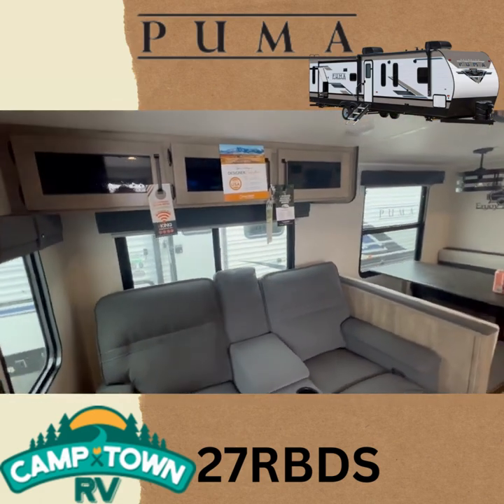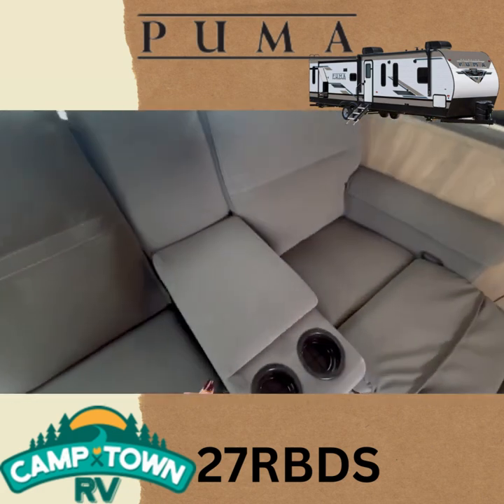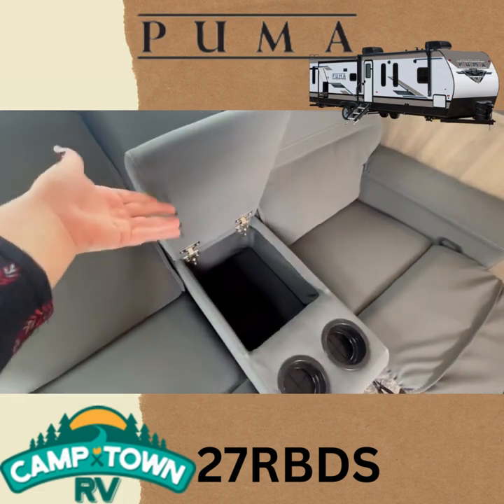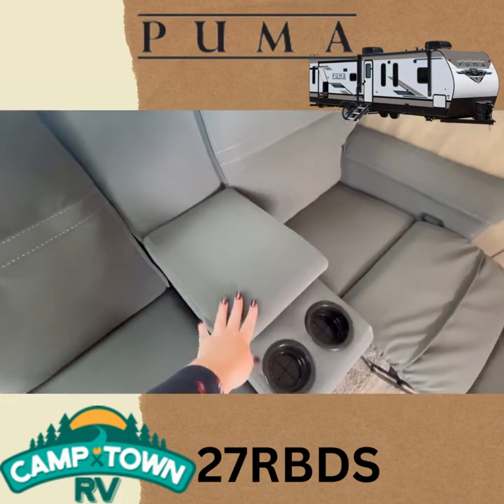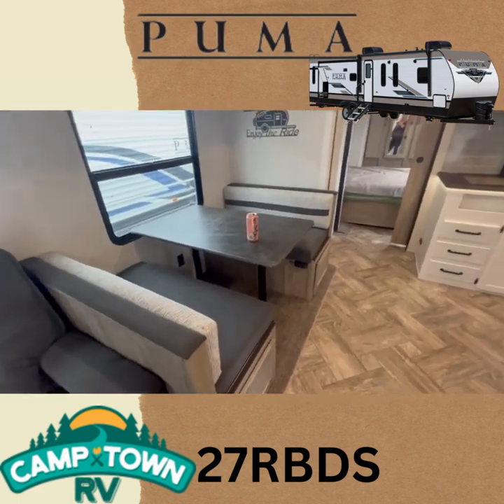We've got storage atop your love seats here — nice comfy love seats. And then you've got a little hideaway storage space, plus dinette storage on the bottom as well.